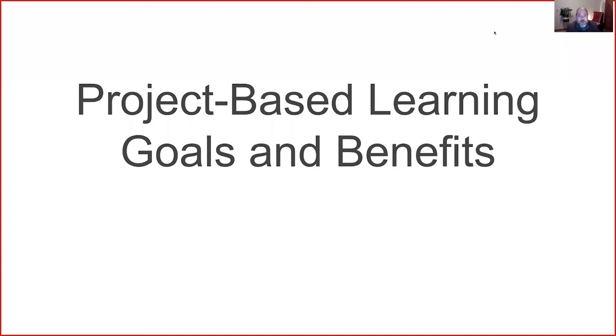Thank you, Rob, for that introduction. Welcome, everyone. My name is Jason Sander, and I am a full-time lecturer for the American Language and Culture Center here at Southern Utah University. Our presentation is going to begin by highlighting some goals and benefits of project-based learning, and hopefully you can take away some ideas that spark your own creativity and implement them in your own classroom.